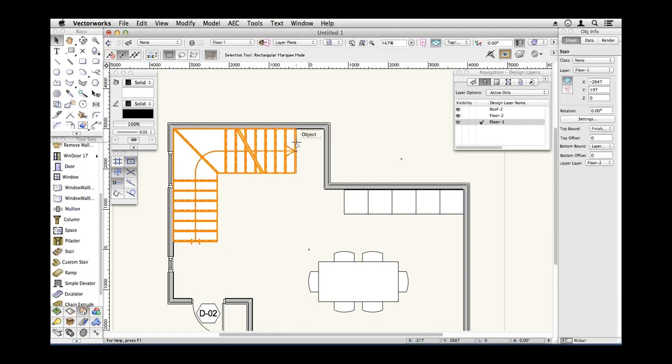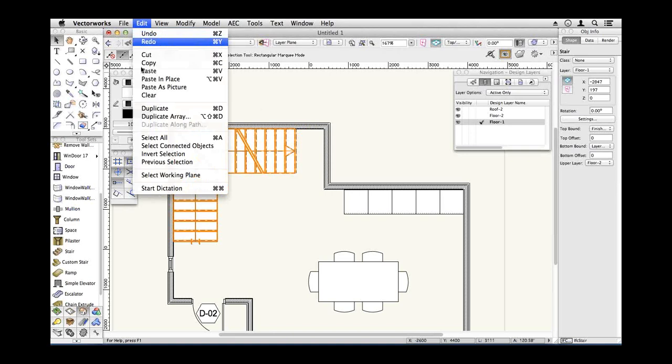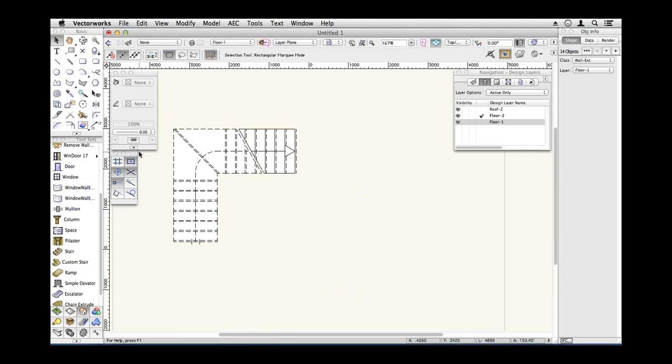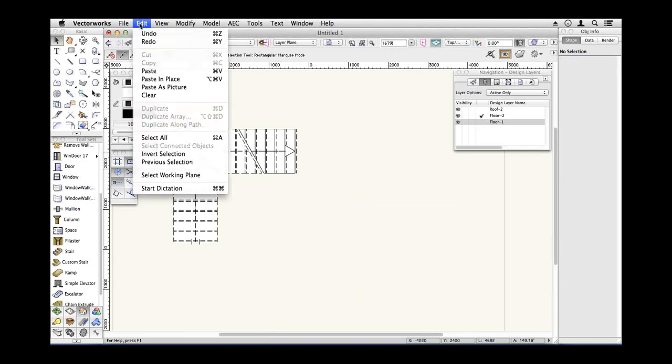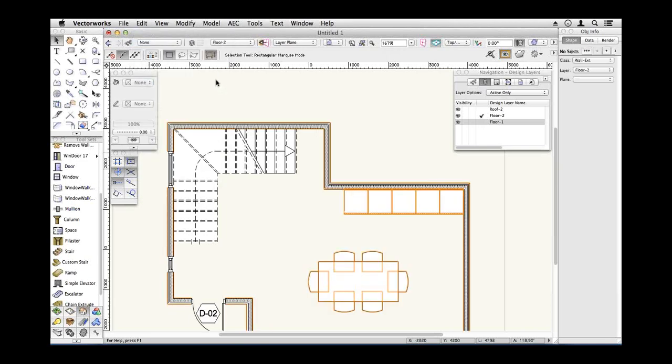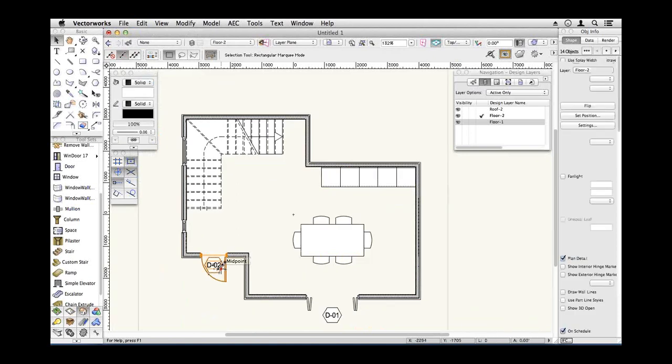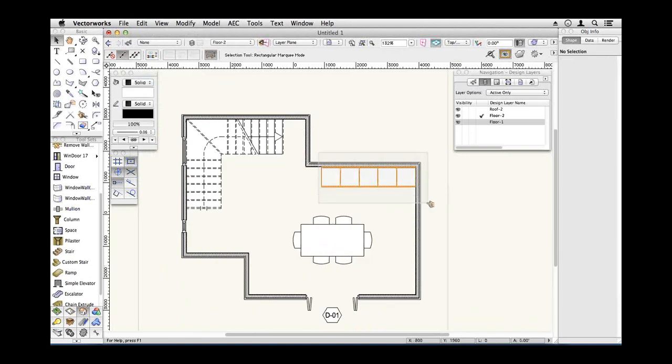Now I want to copy everything on this floor and copy it to the floor above. I've got my stair selected — what I want to copy is everything but the stair. If my stair is selected and then I invert my selection, I should be selecting everything else. Copy it, go to the floor above using the keyboard shortcut, and then paste in place. So I've now got a copy of all that information. Obviously that door isn't going to be suitable, and I don't need this furniture up here anymore.